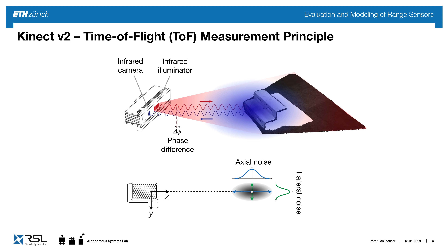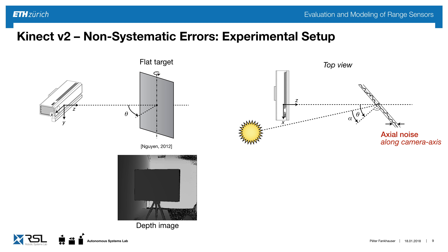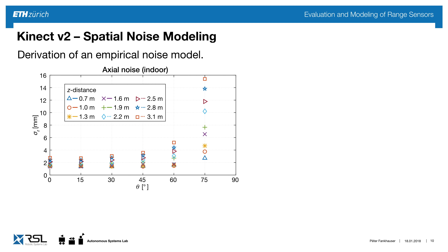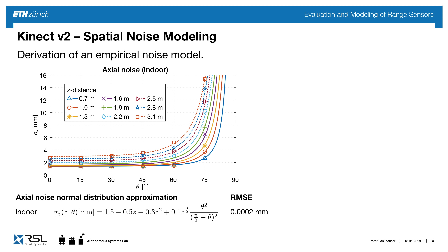We set up an experiment using a target at different distances which we can rotate. From the top view, we use the angle theta to measure the target angle and alpha to model the horizontal incidence angle. Taking many measurements at different distances and angles, we get a plot showing how noise increases over distance and target angle. We came up with an empirical noise model which very accurately predicts the noise at these different measurements.